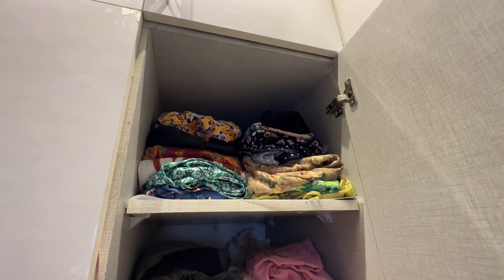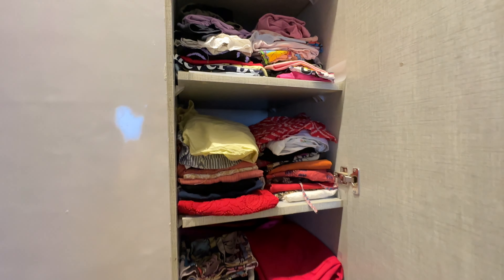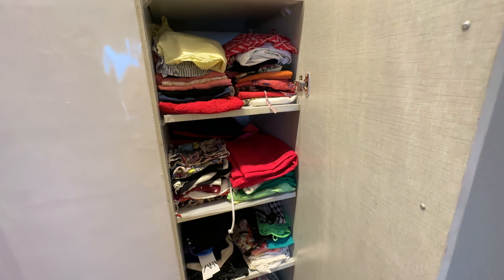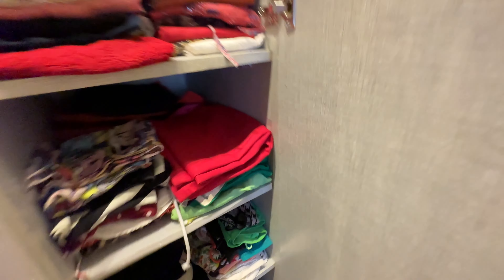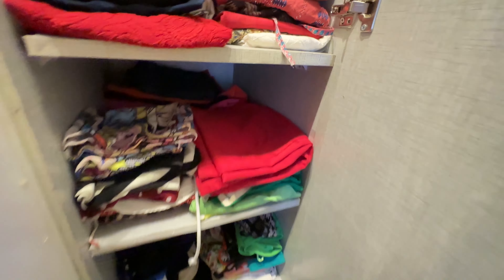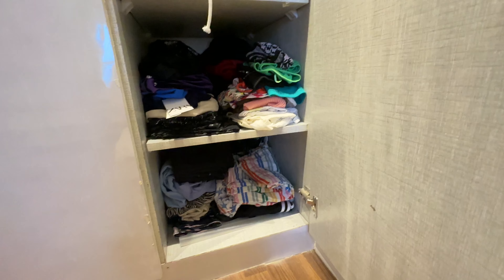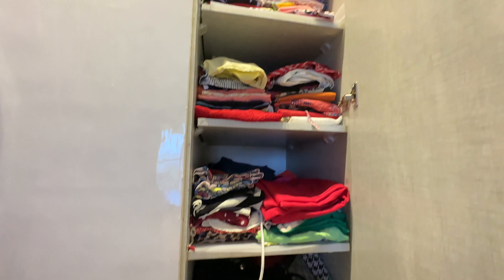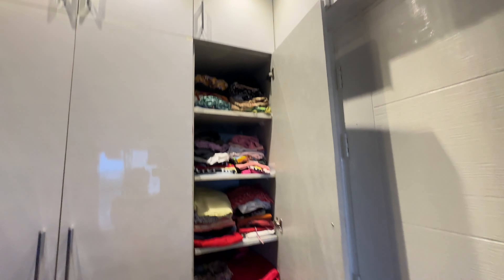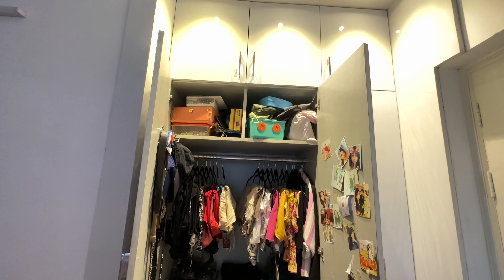So this is the closet space I have. To begin with, all my dresses, then all my t-shirts, then the colorful trousers which I can't wear to the office — I've kept those together. Then I have all my crop tops, which I also can't wear to the office, so I've divided everything in this way.